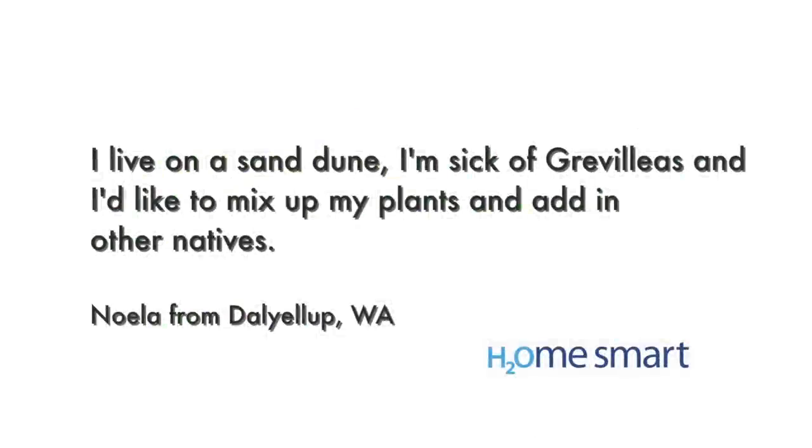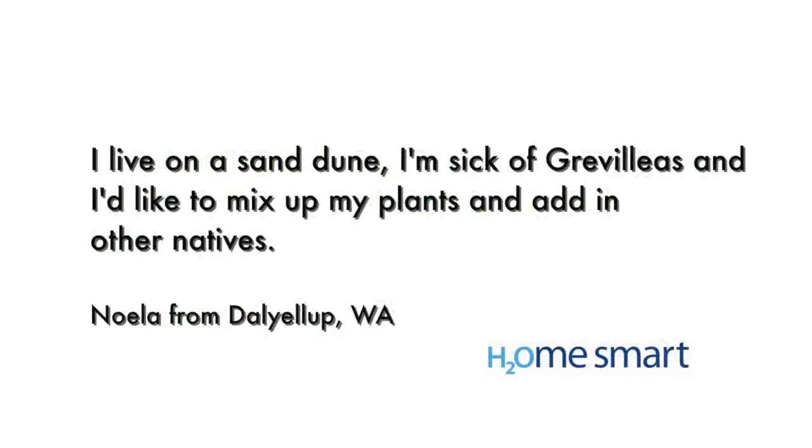Nola from Del Yallop is gardening on a sand dune and is sick and tired of grevilleas, wanting to know what other natives are suitable. Don't panic — you have so many wonderful choices. Here in my dry land garden on the sand dune of Fremantle, I'm growing Eremophilas, Fascinia, Scavolas, and a whole range of wonderful native coastal species. You can find out lots more by visiting the Water Corporation website and checking out the Waterwise Plants database. There are photos, cultural notes and lots of inspiration.